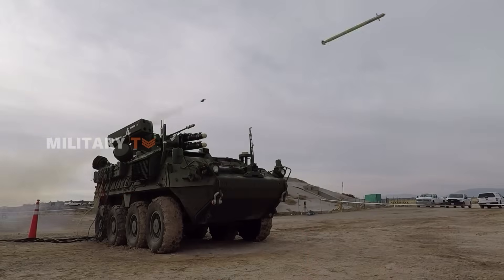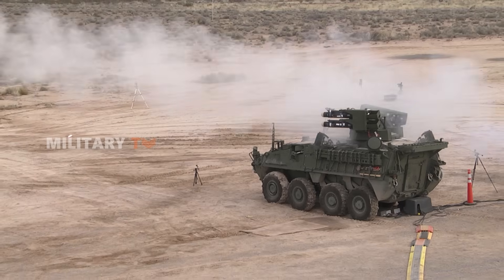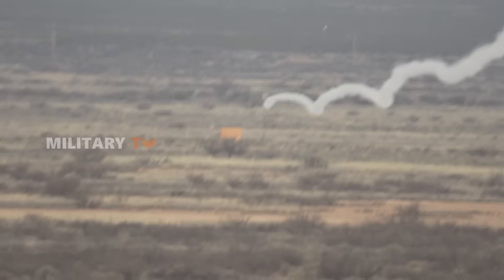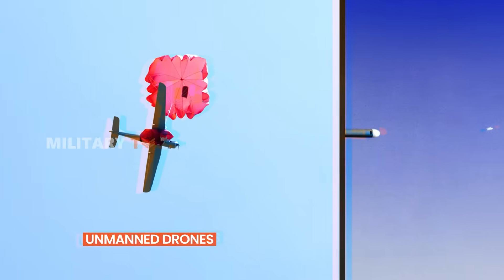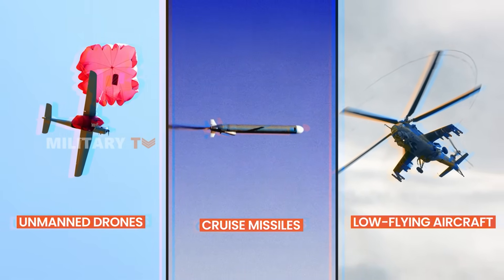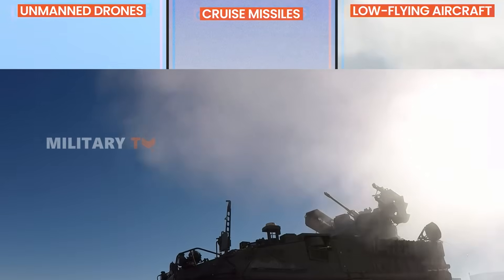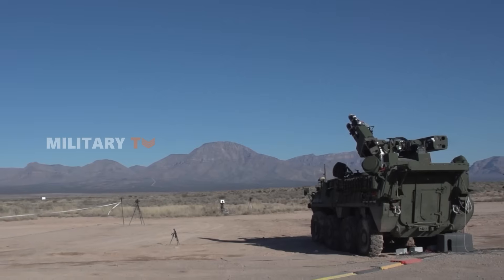The Maneuver Short-Range Air Defense, or M-SHORAD System, was born out of the growing need to handle the new wave of aerial threats on today's battlefields. With the rise of unmanned drones, cruise missiles, and low-flying aircraft, traditional air defense systems just could not keep up with fast-moving ground forces. To fill this gap, the U.S. Army came up with M-SHORAD — a mobile, quick-response air defense solution.